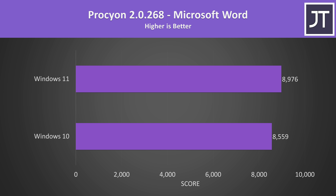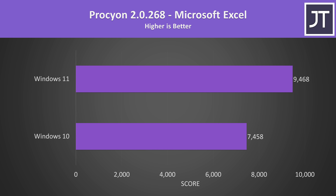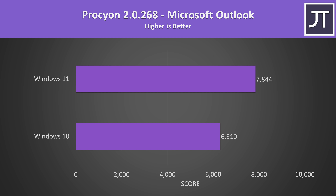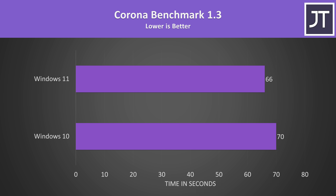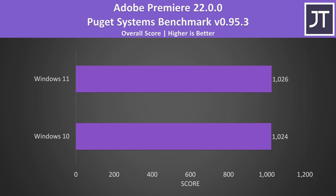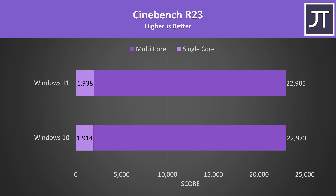The next biggest differences were seen in the Microsoft Office suite — Excel, Word, PowerPoint, and Outlook. Basically if you're running Office tasks, Windows 11 seems to offer an improvement on the 12th gen hybrid architecture. The Corona renderer benchmark was 4 seconds faster under Windows 11 — not much, but still a measurable difference. DaVinci Resolve was just 4% faster under Windows 11, while Adobe Premiere was about the same regardless of OS. Cinebench was slightly ahead in single-core on Windows 11, but Windows 10 was higher for multi-core, though both differences are extremely small.